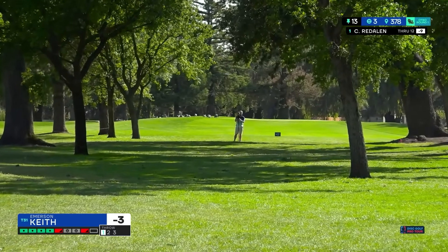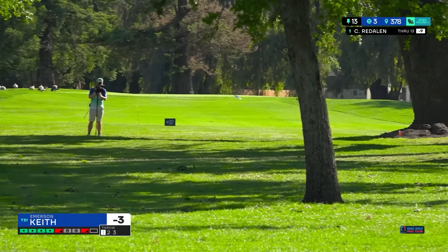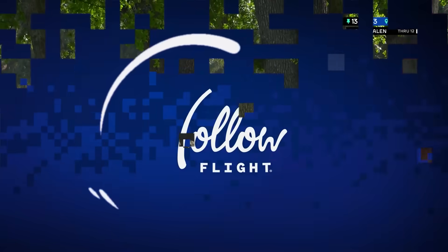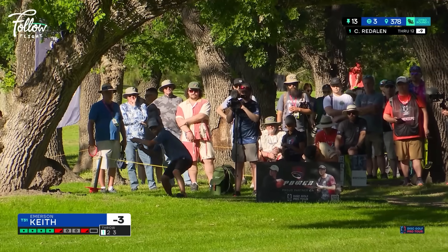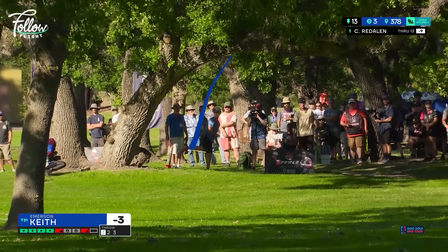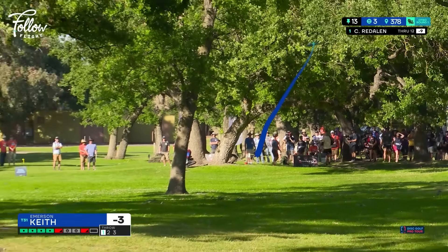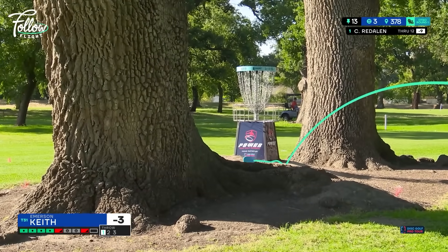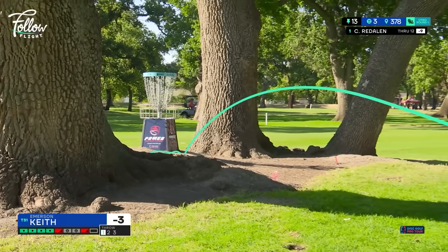Baby, that's so good. This is so perfect. That's perfect — bullseye. I love the big trees that this basket's tucked between. This is uphill a little bit too, so this is all of 410 — 420 maybe even. Yeah, definitely plays further.